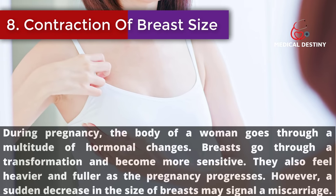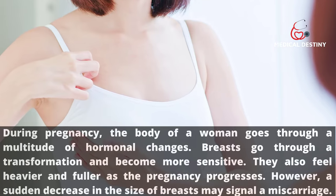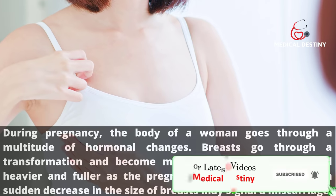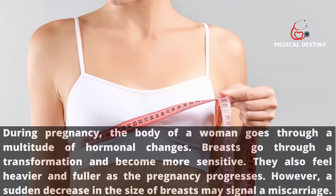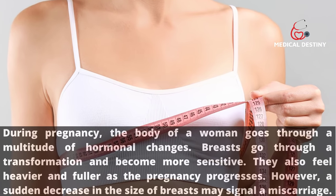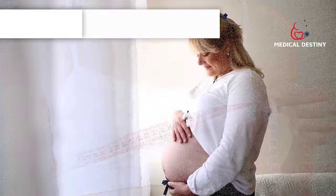Sign 8: Contraction of breast size. The body goes through many hormonal changes during pregnancy — breasts become more sensitive, heavier, and fuller as pregnancy progresses. However, a sudden decrease in the size of breasts may signal a miscarriage.